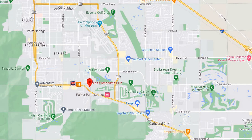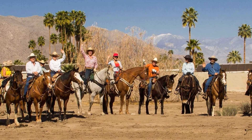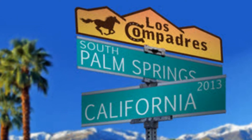Over here is Los Compadres neighborhood, named for the Los Compadres Club and stables. This neighborhood has a nice mix of architecture, from mid-century homes and Spanish-style homes — most have beautiful views of the San Jacinto Mountains.